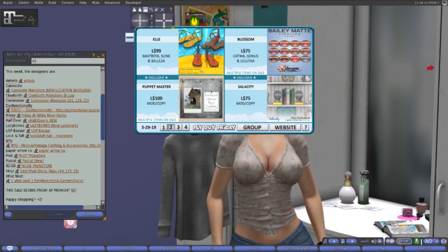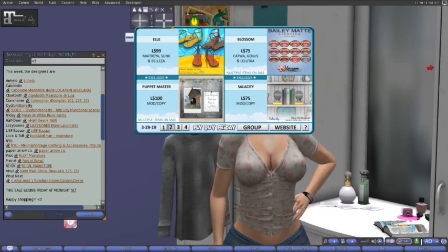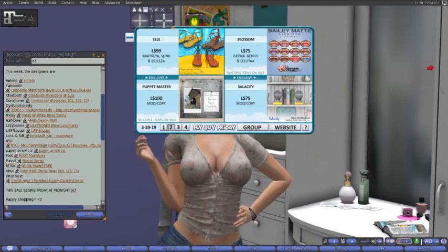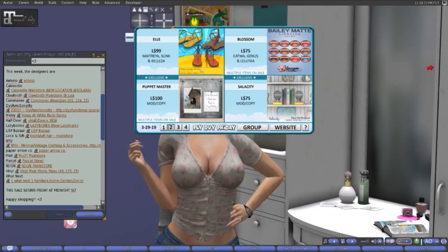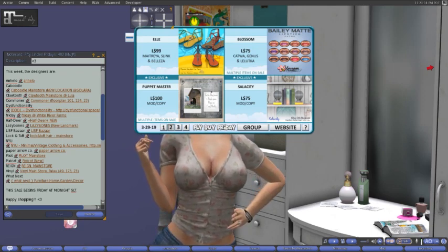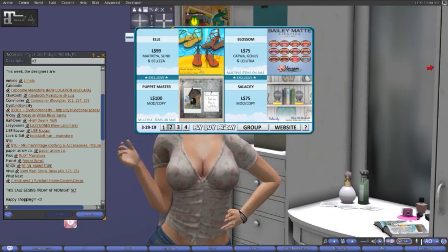Without further ado, continuing through the HUD at Ella, which is a new store to me. For 99 lindens, fitted for the Matroya, Slink, and Beliza bodies, we have these cute little sandals that would go perfect with the bikini from Pink Cream Pie.